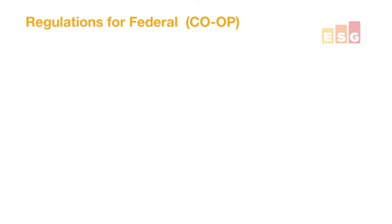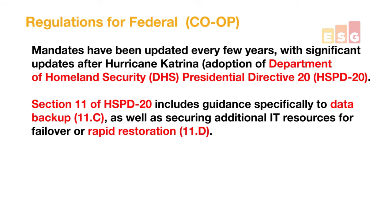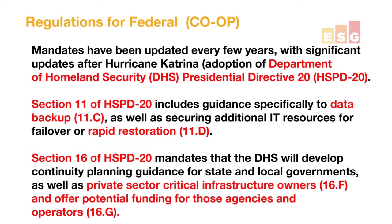The idea of disaster recovery and data protection actually doesn't come until much later in the text. If you are a federal institution, a state agency, or a private agency that works with federal, you can dig through several continuous operation or COOP mandates. One of the more pragmatic ones is from the Department of Homeland Security Directive 20, or HSPD-20. If you go to Section 11 of Part 20, you'll find guidance specifically on data backup in Section 11 Part C, as well as rapid restoration requirements in Part 11 Subsection D. You can dig further in Section 16 and find things around disaster recovery, who's supposed to own what, and how you can get the government to possibly pay for part of it.